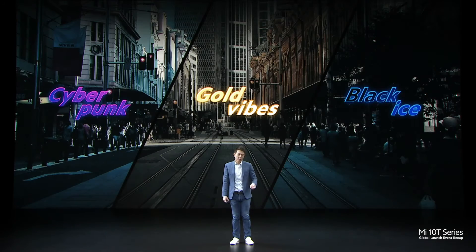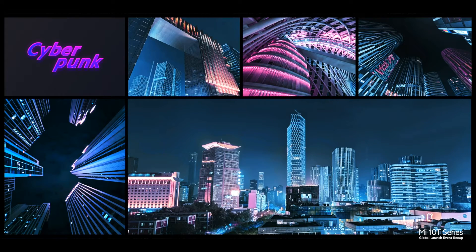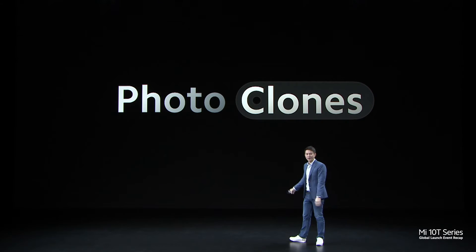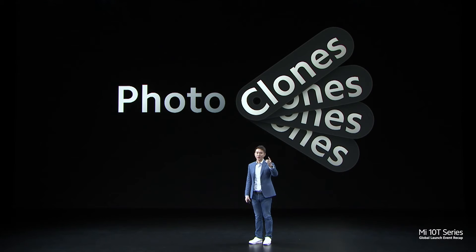We have added 3 super cool ways to change the colour themes with cyberpunk, gold vibes, and black eyes photo editing modes. With photo clones, just a few clicks and they go from 1 person to 4.